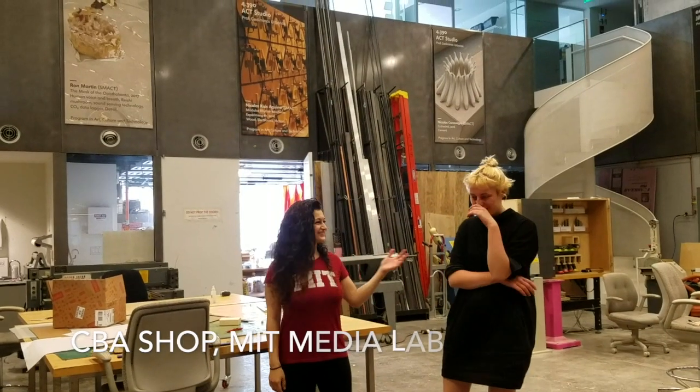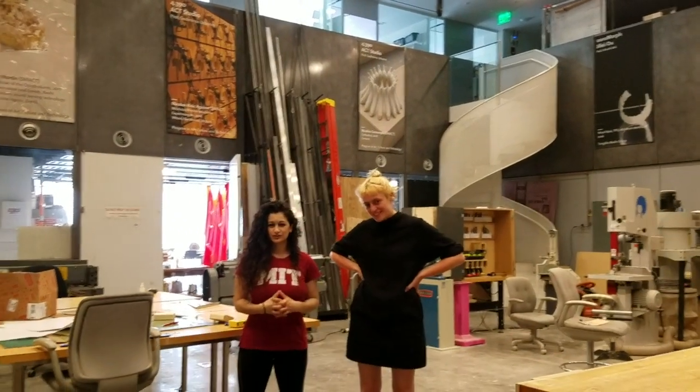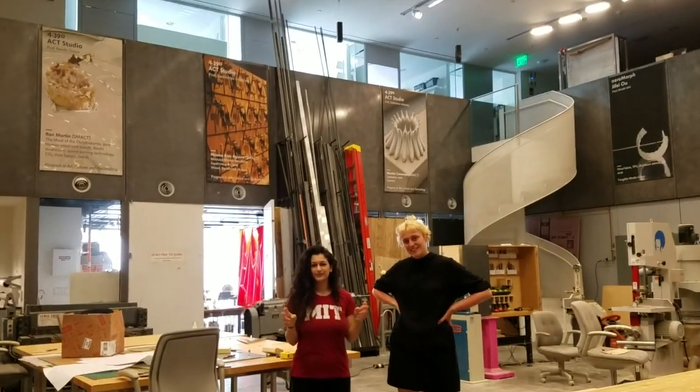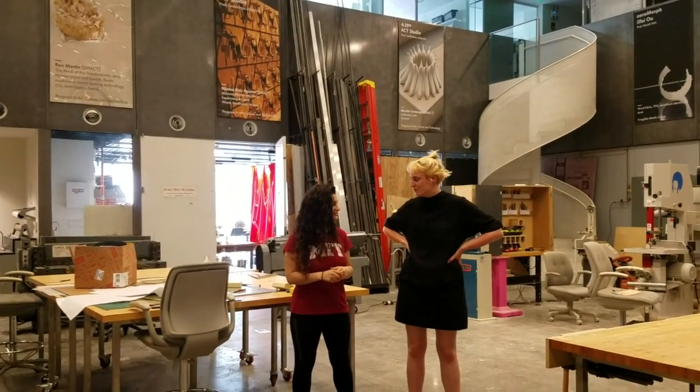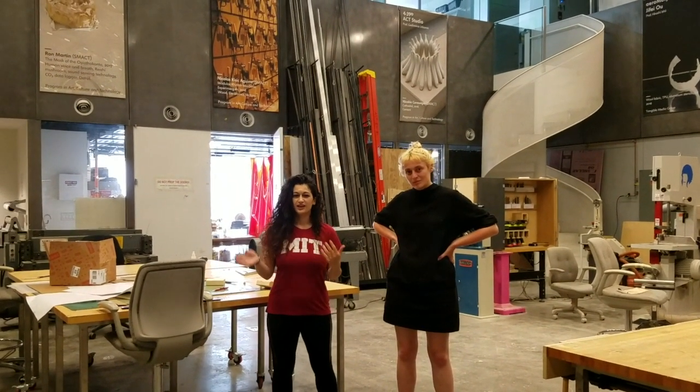Hi everyone, this is Narj and this is Alvin. Hi! So we are now in an MIT Media Lab TVA shop. We are going to make an AI human collaborative dress — it's a big dress, actually, trained on 90s, 30s and 40s dress patterns.